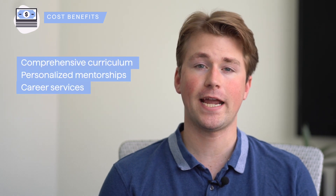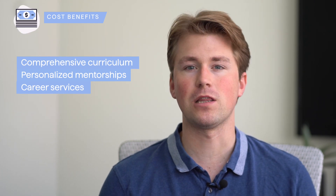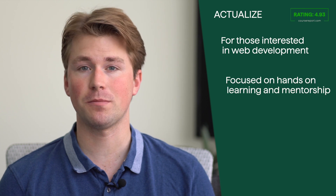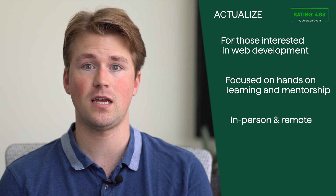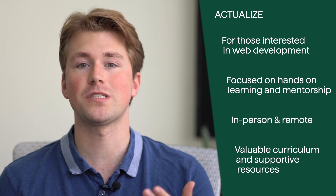The cost of attending Actualize may vary depending on program and location. Actualize offers a comprehensive curriculum, personalized mentorships, and career support services. The emphasis on practical skills and real-world projects contributes to a well-rounded learning experience that can increase the chances of success in the job market, making it a worthwhile investment for individuals looking to pursue a career in the tech industry.